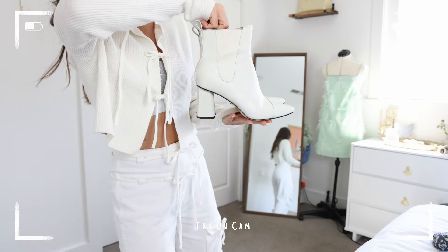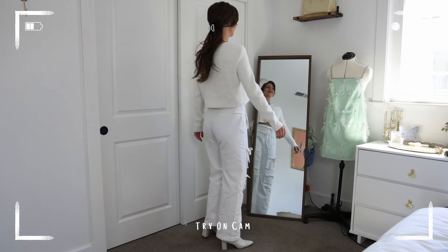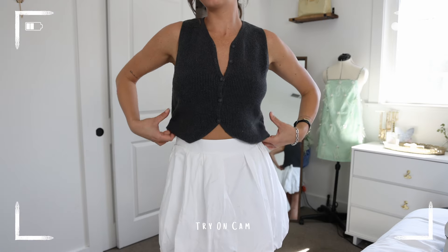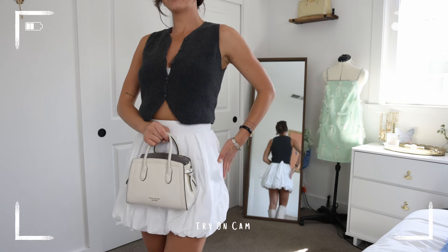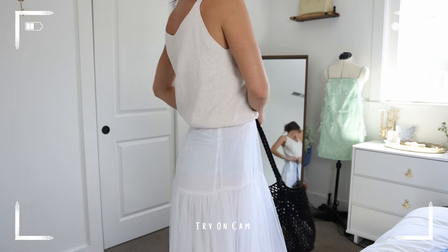The next thing I got from Target is this sweater. I got a double XL because I wanted it to have an oversized look. It is a little bit big in the waist, so I'm going to take that in a little bit so it fits me better. On the topic of sweaters, I also got this cute little gray sweater vest.